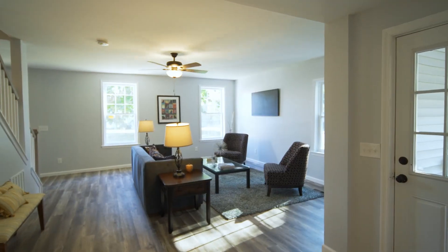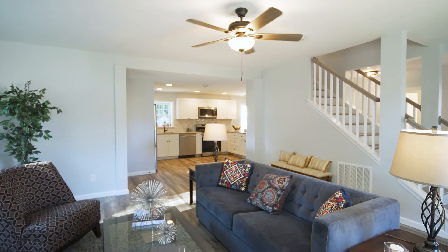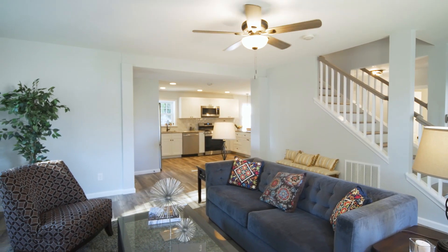As you step inside the living room, you're really going to fall in love with all of the windows that bring in all the natural light. The home is just flooded with natural light. Everything in the home has been redone from top to bottom — all neutral decor and hard surface flooring throughout the main level.